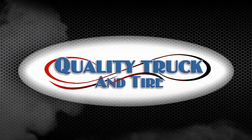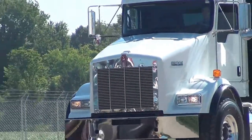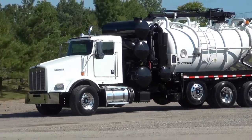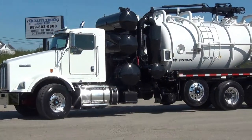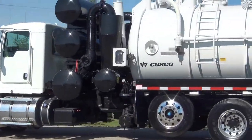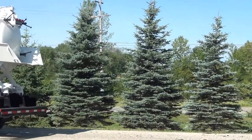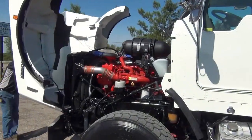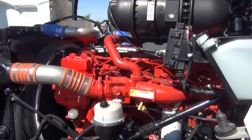Quality Truck & Tire has for sale a 2014 Kenworth T800 triaxle truck. This truck has a 450 horsepower Cummins engine with 5,094 miles on it.